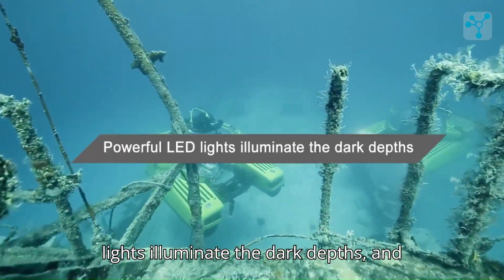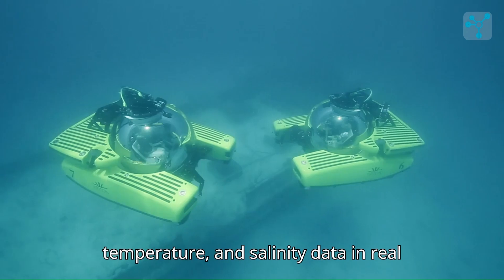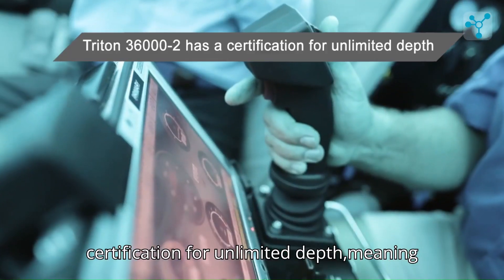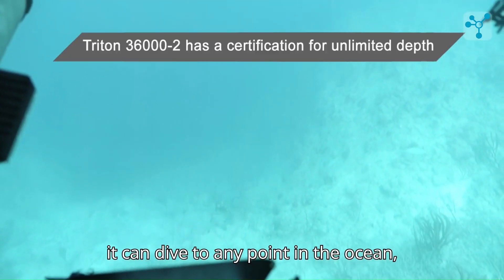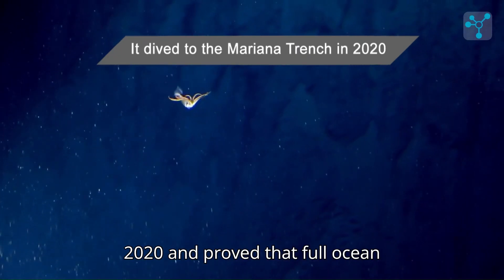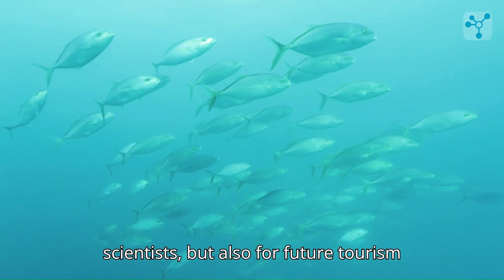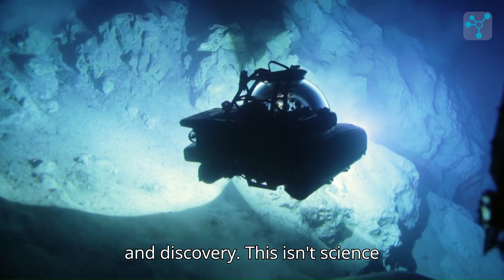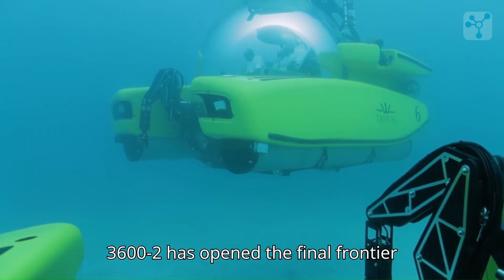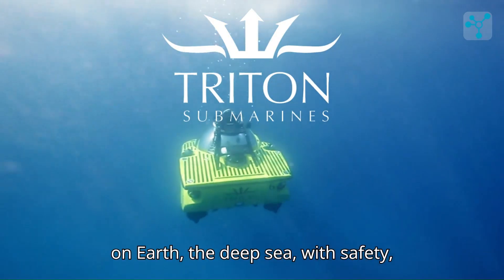Powerful LED lights illuminate the dark depths, and external sensors gather pressure, temperature, and salinity data in real time. The Triton 36002 has certification for unlimited depth, meaning it can dive to any point in the ocean, anytime, as often as needed. It made multiple dives to the Mariana Trench in 2020 and proved that full-ocean exploration is now possible — not just for scientists, but also for future tourism and discovery. This isn't science fiction; this is real, tested, and operational technology. The Triton 36002 has opened the final frontier on Earth — the deep sea — with safety, precision, and style.